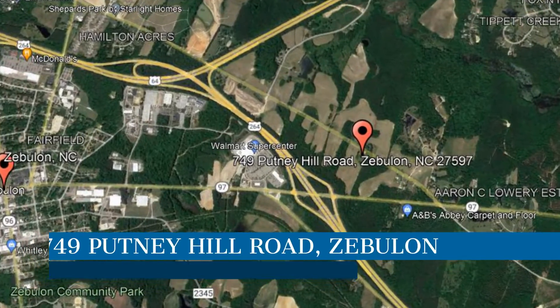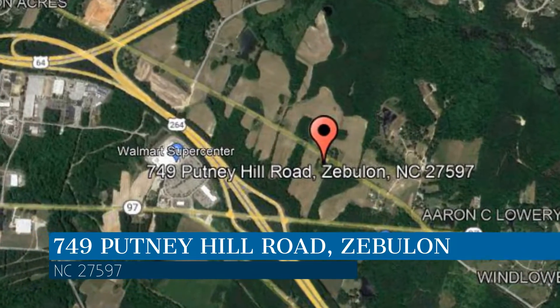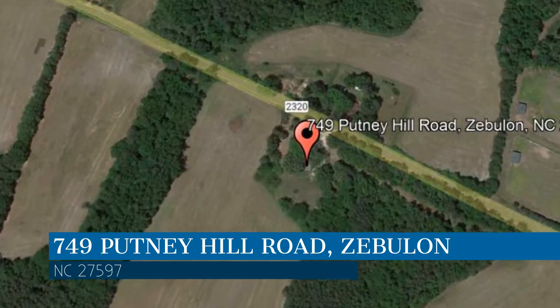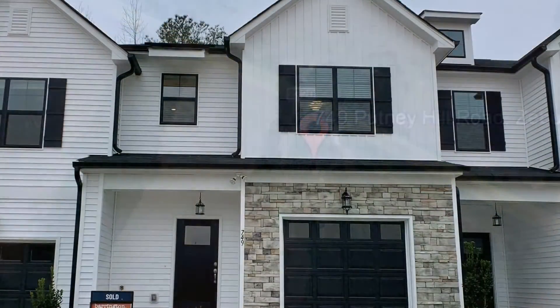Check out this available property and make it yours today. This property is located at the address on your screen, and this video is brought to you by Fox Rental Management, a leader in Zebulon Property Management.